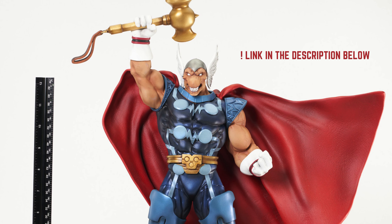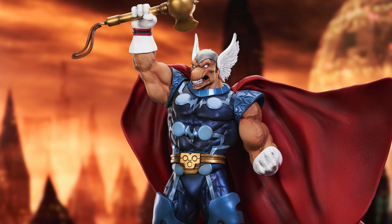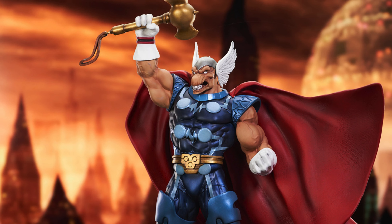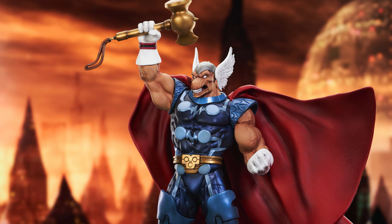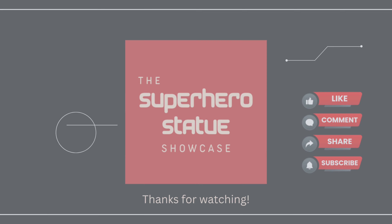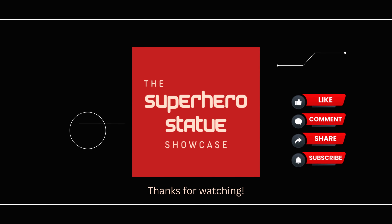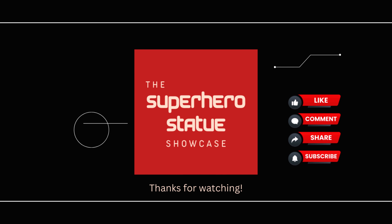If you're as thrilled by Beta Ray Bill as I am, you won't want to miss out on this statue. Head over to Diamond Select Toys using the link in our description below and secure your piece of Asgardian glory. And if you love collectible statues, make sure to hammer that subscribe button for more awesome content. Alright, fellow collectors, that's our look at the Beta Ray Bill Premier Collection Statue. What do you think — is Beta Ray Bill worthy of wielding Stormbreaker in your collection? Drop a comment below and let's chat about it. Until next time, keep on collecting.